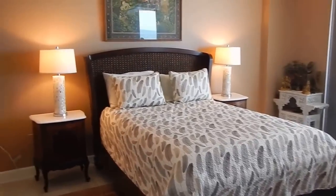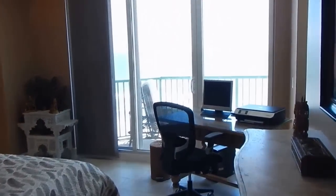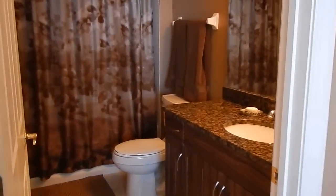We're going to go into the master here — or actually this is an additional master suite. There are two master suites. This one looks directly out on the ocean. We are on the 15th floor. This bedroom has its own bath also.